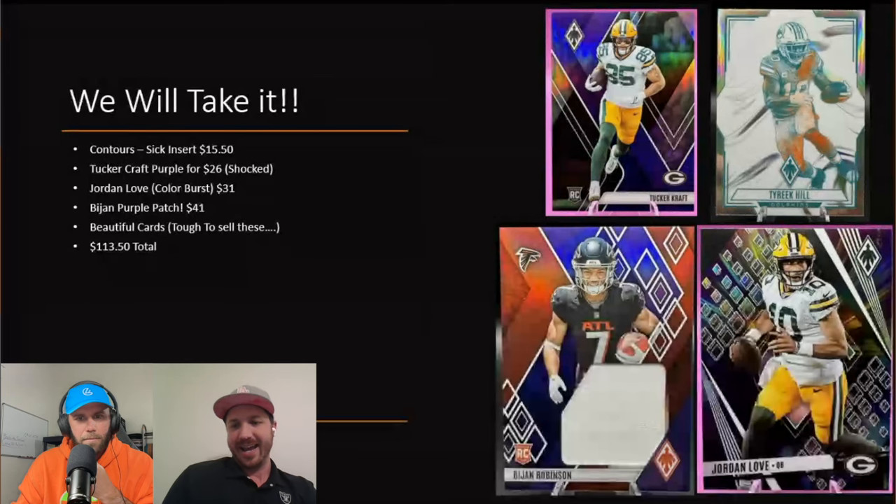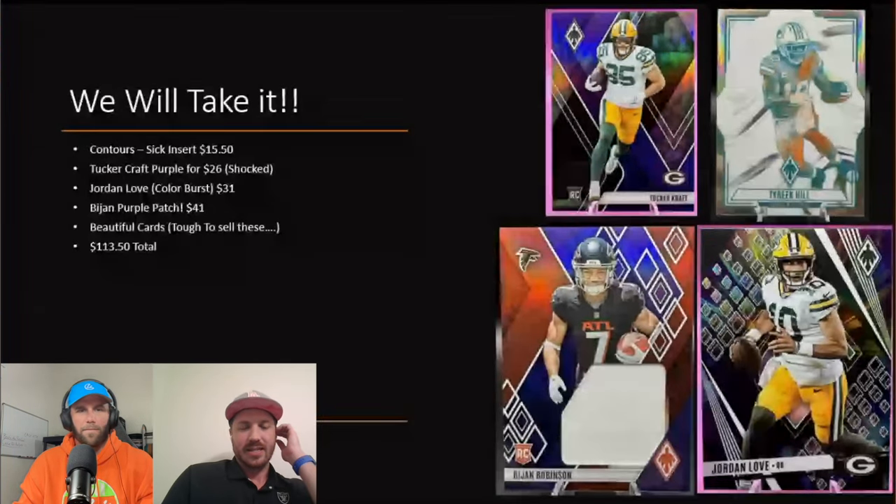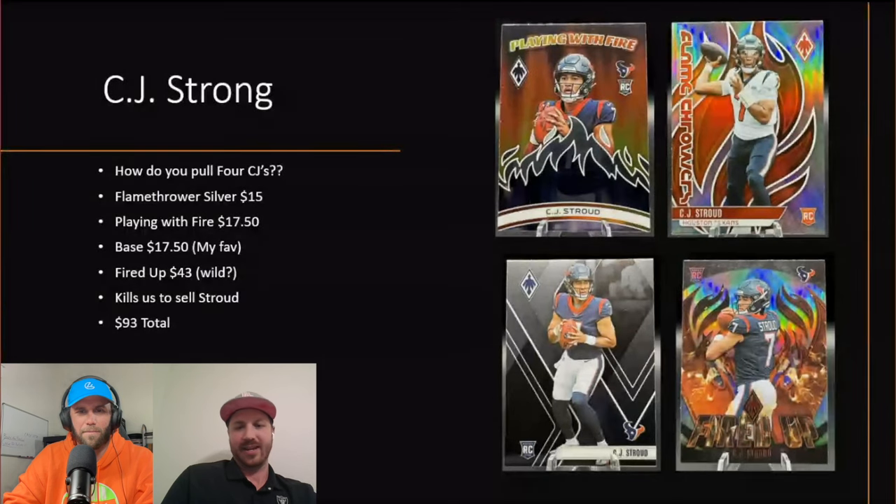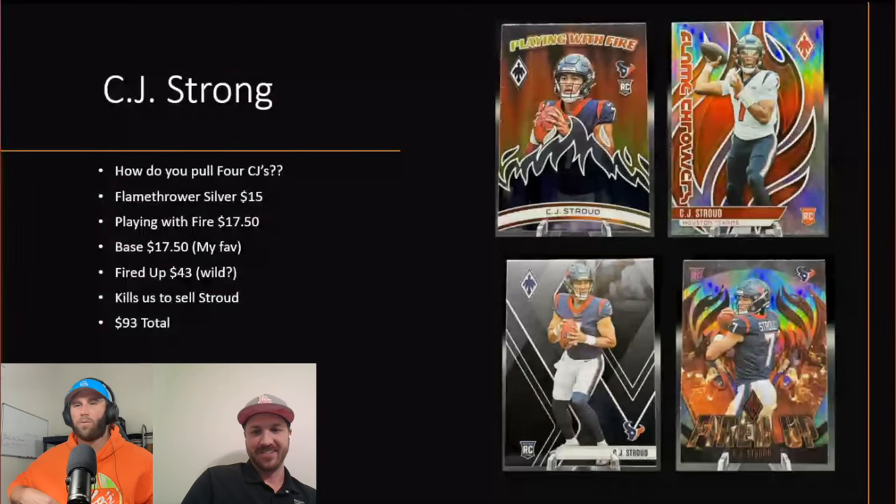CJ Stroud — his prices stay strong no matter what we pull. He's one of our favorite players; he went to Ohio State, we love that, and we really bonded watching him. It's hard to sell these. Our biggest card, almost one of our first cards pulled, was a Prism CJ Stroud. It was a wild time because that's when he was just blowing up in the playoffs and we were going nuts texting each other every touchdown.